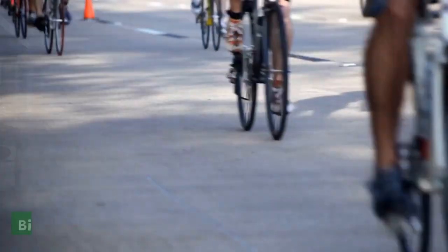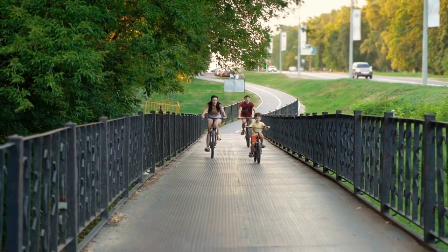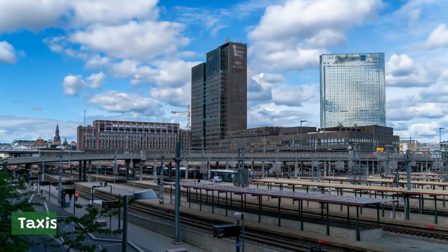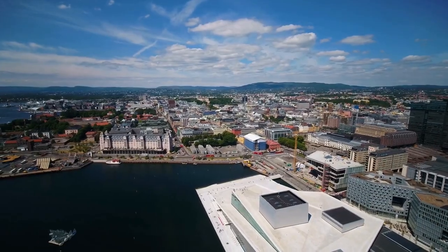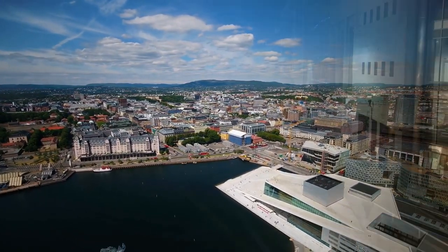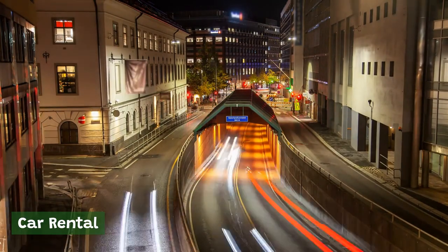Bicycles. Oslo is a very bike-friendly city, with several bike rental options and dedicated bike lanes throughout the city. There are also several bike-share programs in operation, such as Oslo City Bike and Donkey Republic. Taxis. Taxis are readily available in Oslo and can be hailed on the street or booked in advance. It's important to note that taxis in Oslo can be quite expensive, so it's a good idea to check prices in advance and consider alternative transportation options if you're on a budget. Car rental companies such as Avis, Hertz, and Europcar also operate in the city.